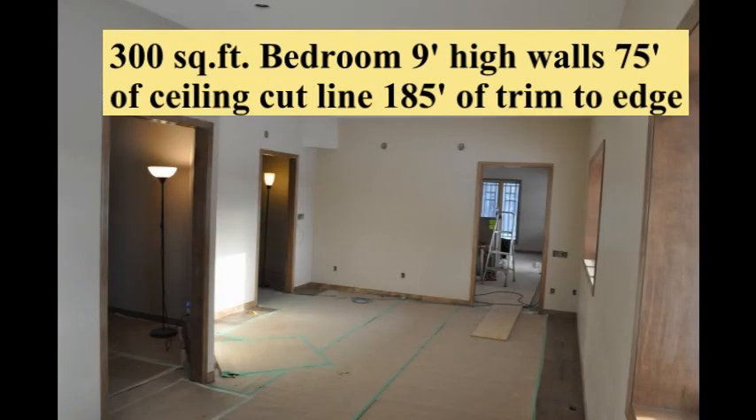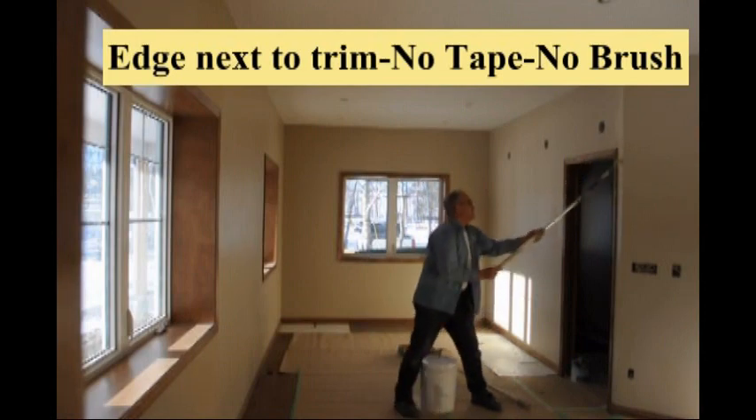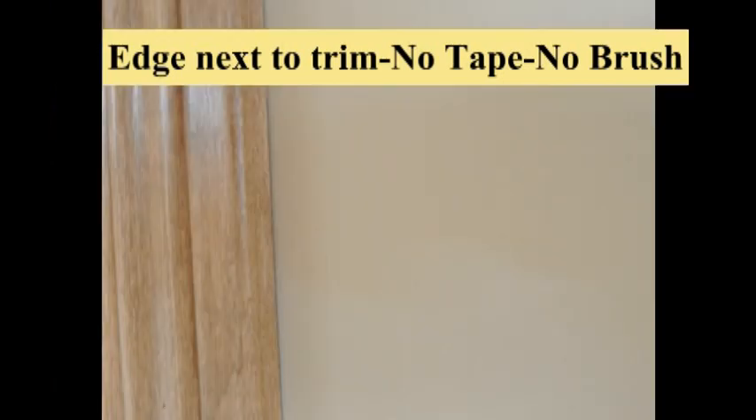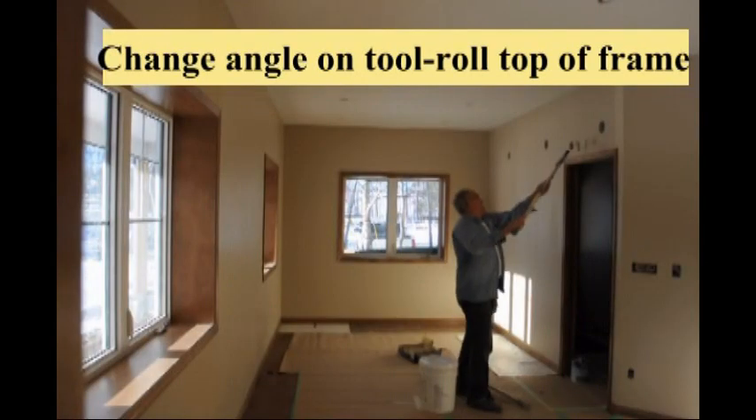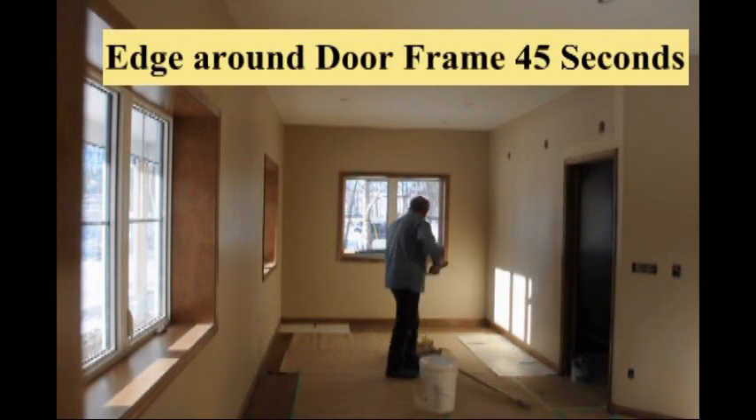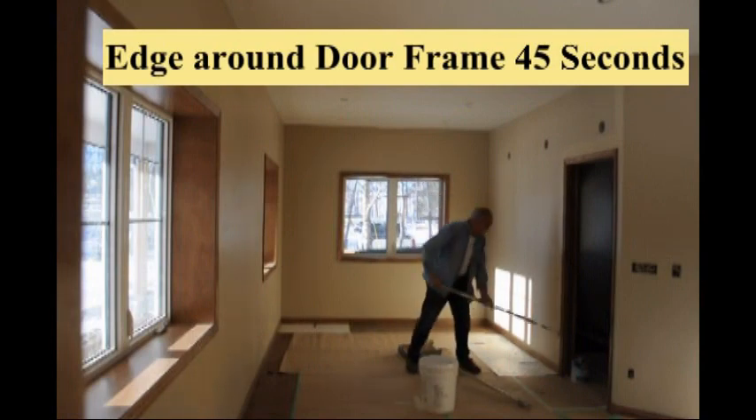Watch as I paint out a 300 square foot bedroom with 9 foot high walls. This room had 75 feet of ceiling and base to edge next to, as well as 120 feet of trim around windows and doors to be edged. It was painted final coat with a full final cut in less than 40 minutes.